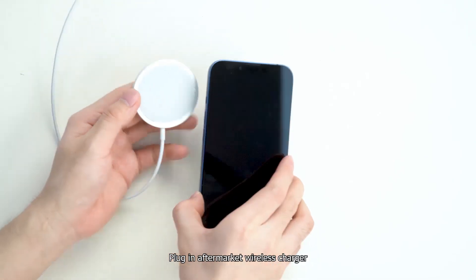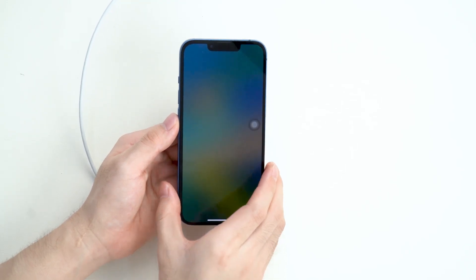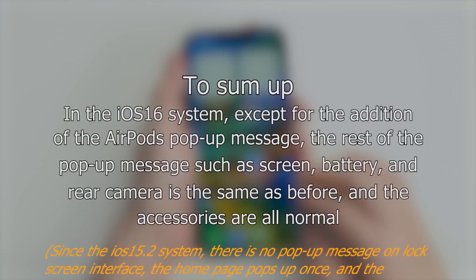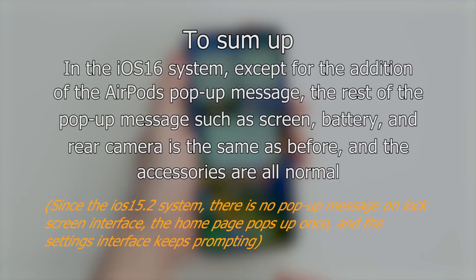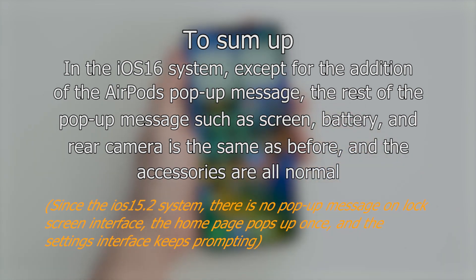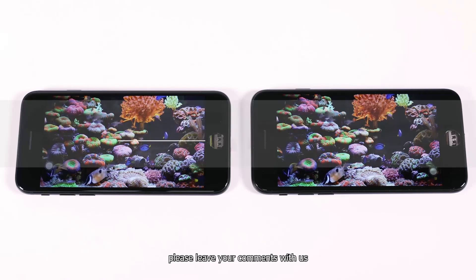Plug in an aftermarket wireless charger — the iPhone charges normally. To sum up, in the iOS 16 system, except for the addition of the AirPods pop-up message, the rest of the pop-up messages such as screen, battery, and rear camera are the same as before, and the accessories are all normal. For any problems about the iOS 16 system, please leave your comments with us.